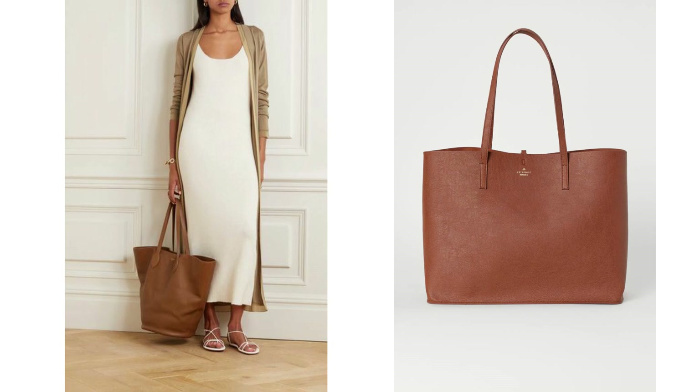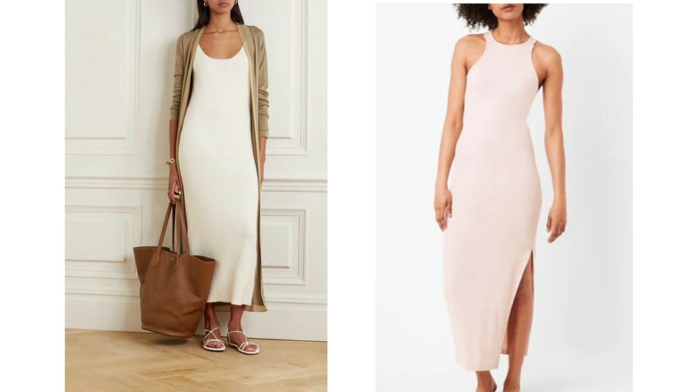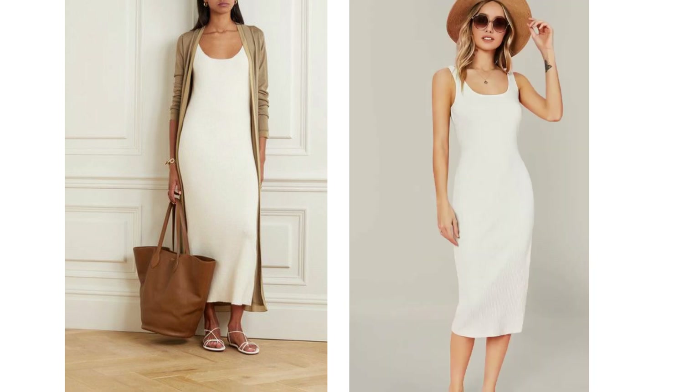Now this first outfit is a look that I truly adore. I think it looks so simple but so elegant. It's a long white ribbed dress with a longline cardigan thrown over the top, a beautiful tote bag, some lovely white sandals and some gorgeous jewellery that ties the look all together. It looks expensive and chic and it's a look that can so easily be recreated.